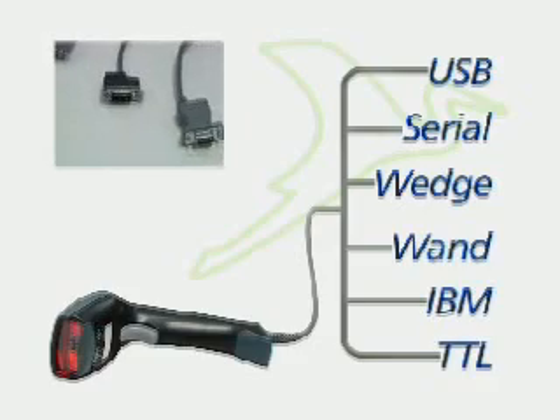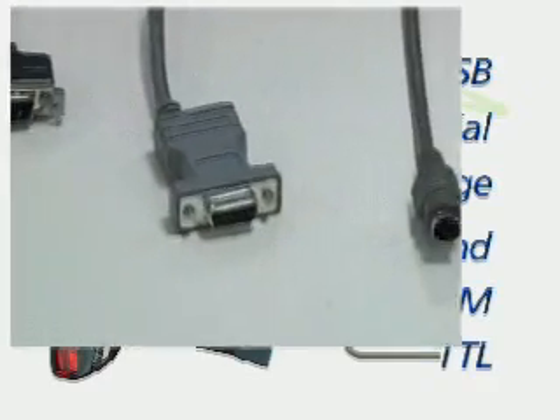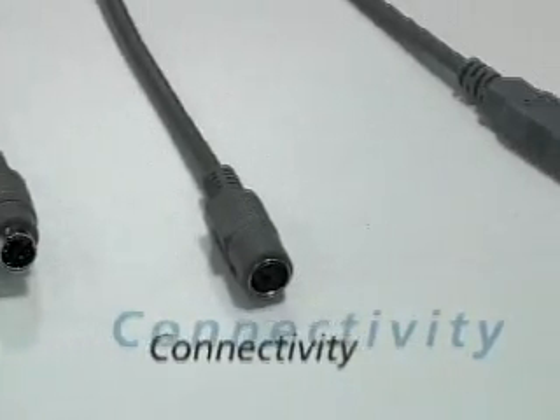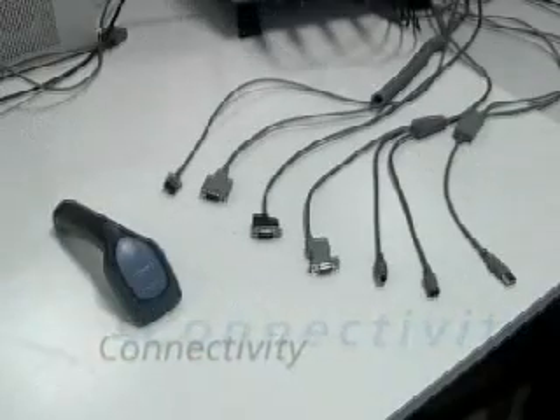wand, IBM and TTL to respond to various application needs such as connection to PCs, IBM cash registers, and flatbed scanners.